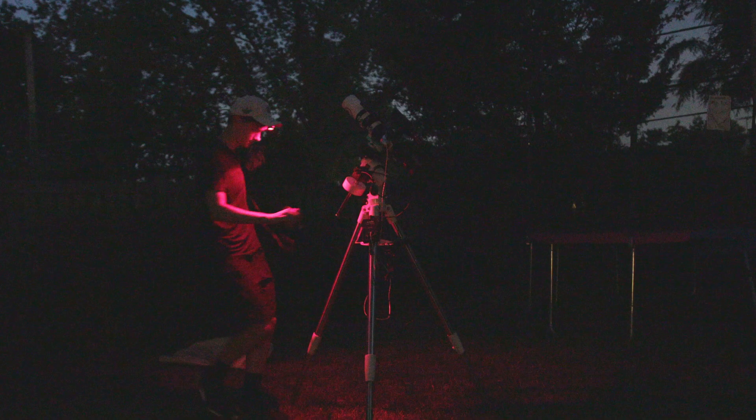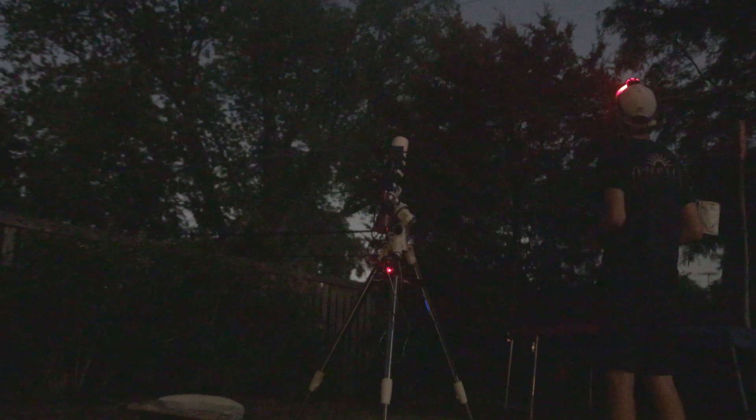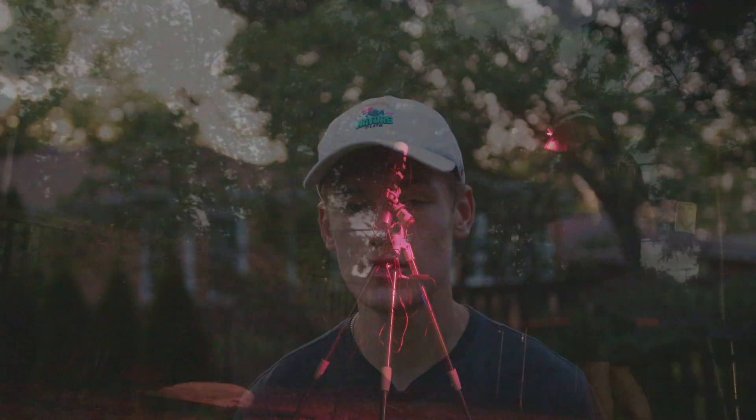I've actually photographed this target before. I shot the Tulip Nebula last year with this same exact camera and telescope, however I was only able to get an hour and 30 minutes total of exposure time, so I wasn't able to reveal that black hole. I'm hoping to change that this time around.